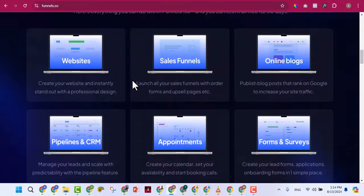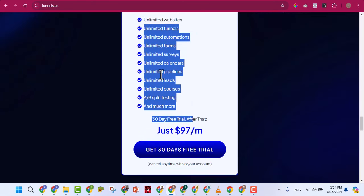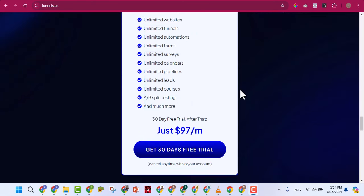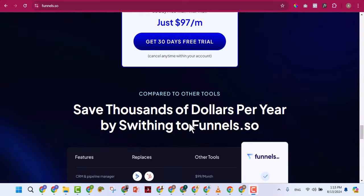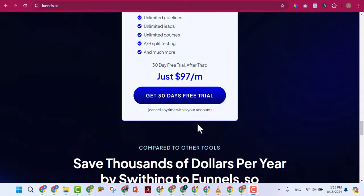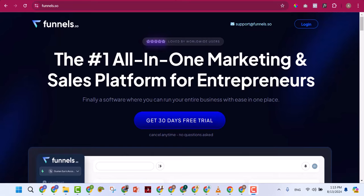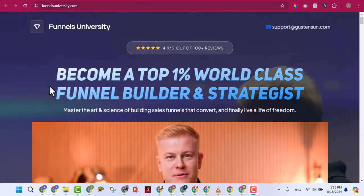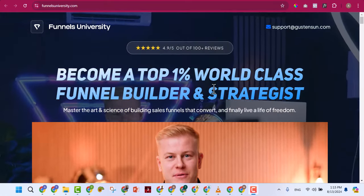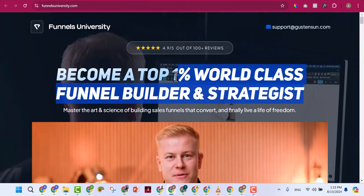Gusten also sells GoHighLevel access — unlimited websites, funnels, and all the features I showed you — but at $97 per month, which is 150,000 naira. Don't buy from him because it's too expensive. You've already bought the same software from us. Use that same GoHighLevel to design funnels for entrepreneurs, course creators, and sell those services to them — that's one business model he teaches.